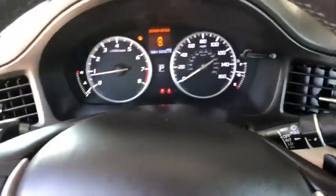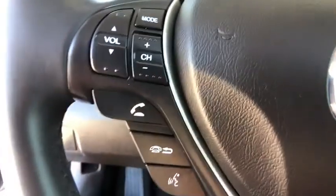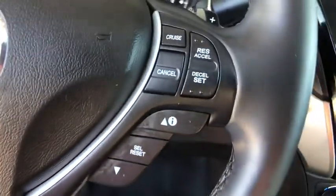Climate control. Searching for a dependable vehicle that looks great too? You've found it, so stop in today.